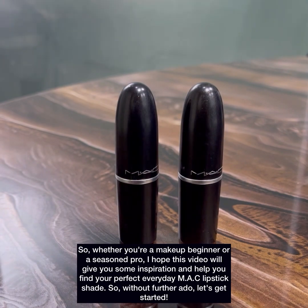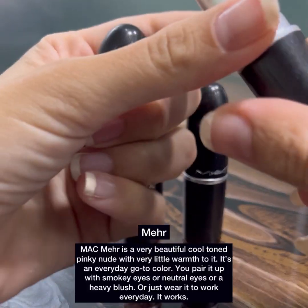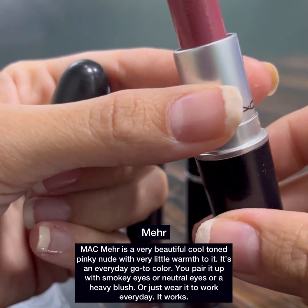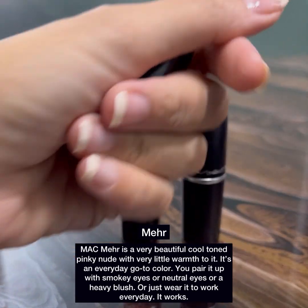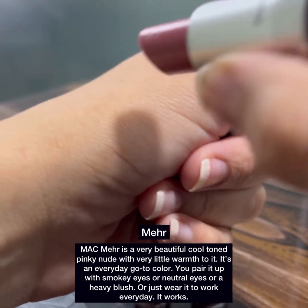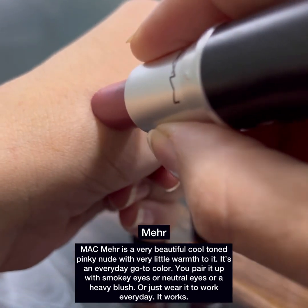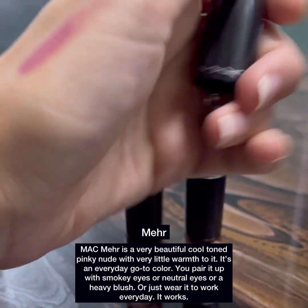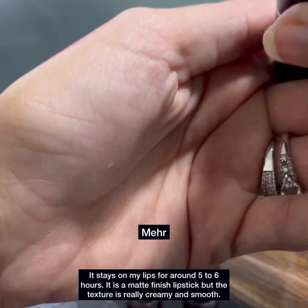So without further ado, let's get started. The first one is MAC Mehr. Mehr is a very beautiful cool toned pinky nude with very little warmth to it. It's an everyday go-to color. You pair it up with smoky eyes or neutral eyes or a heavy blush, or just wear it to work every day. It just works.